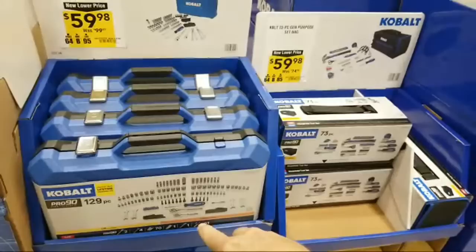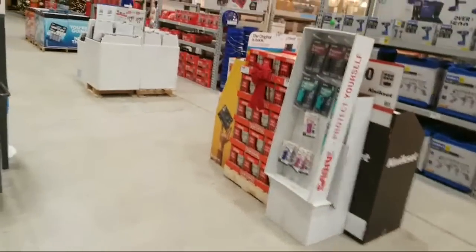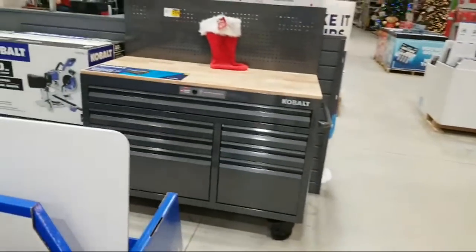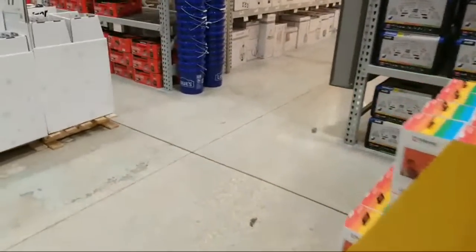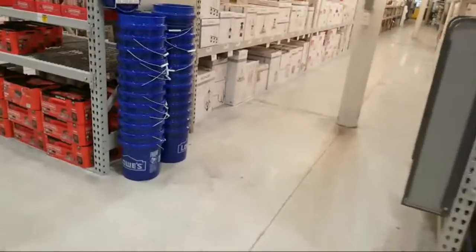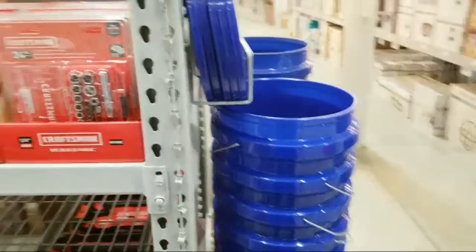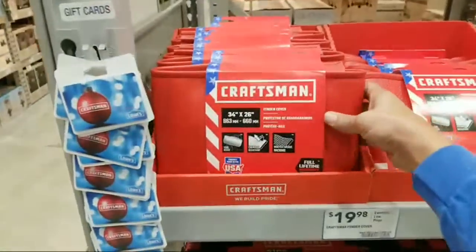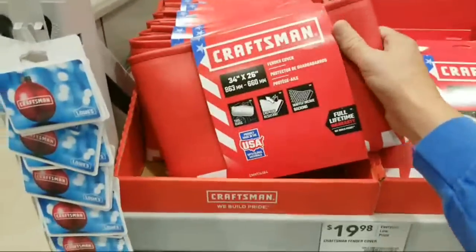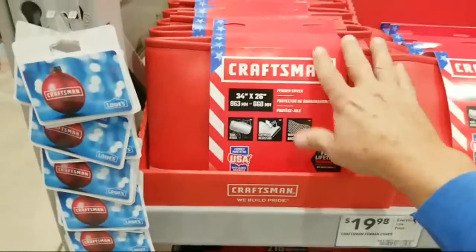By the way, on Saturday morning I think we're going to be doing a live stream from Sam's Club because they're doing another famous one-day sale this Saturday. I think over there they're going to have a Channel Lock tool set for $69 — probably well over 100 pieces. These fender covers — I bought one on Black Friday; still have them here. Also still got the 40-piece set for $39.